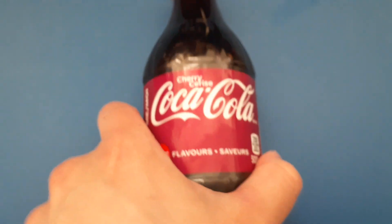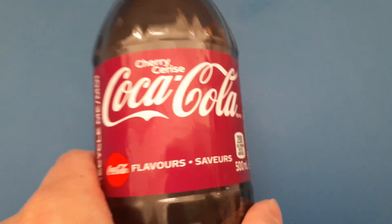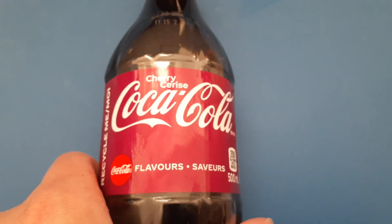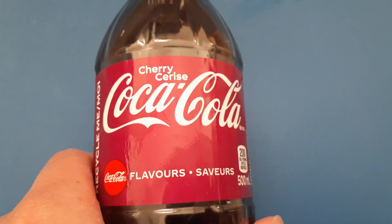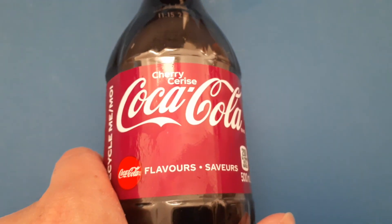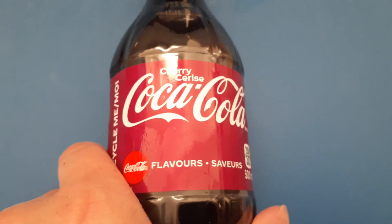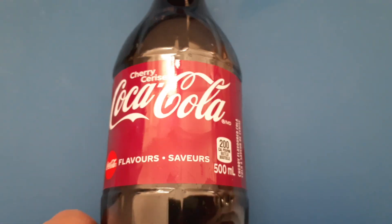Honestly, I did not expect it to taste like that. It's kind of like a slightly more intense version of Wild Cherry Pepsi — a little bit less sweet, but it's very similar. They're both pretty much the same level of good.